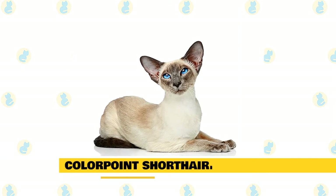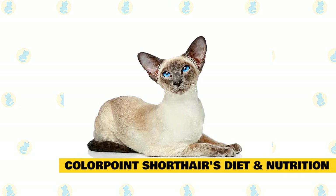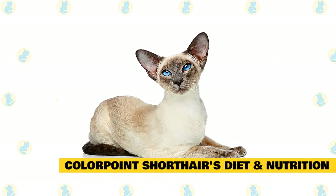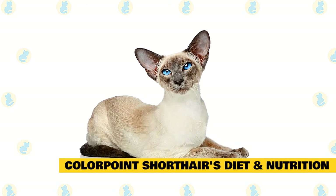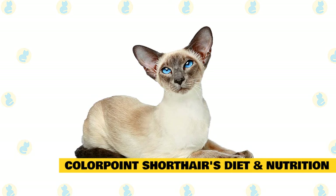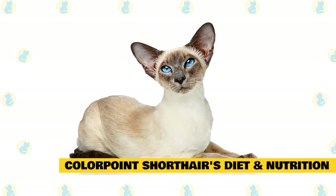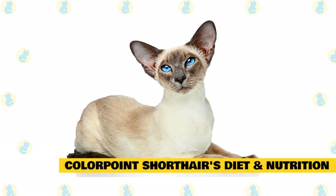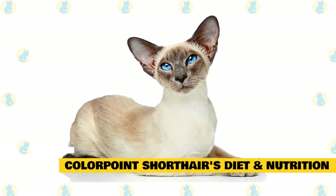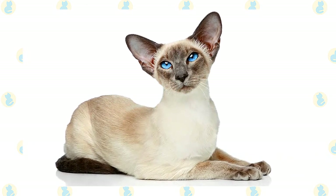Fact 6: Colorpoint shorthair's diet and nutrition. Colorpoint shorthairs should be long and lean. Keeping your colorpoint shorthair at an ideal weight can prevent certain health issues like diabetes, heart disease, and arthritis, which can be compounded by excess weight. Feed your colorpoint shorthair measured amounts of cat food at regular times, twice a day for adult cats. Avoid free feeding, which can cause continuous snacking and contribute to an overweight cat. Ask your veterinarian or breeder for advice about the best food to feed your colorpoint shorthair.